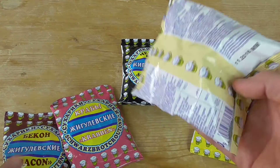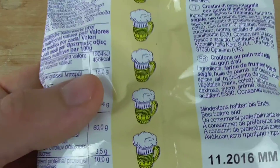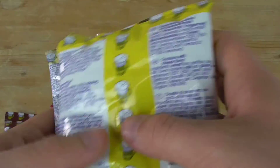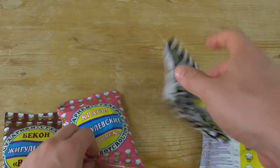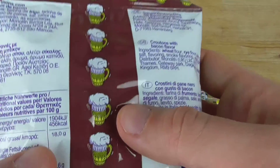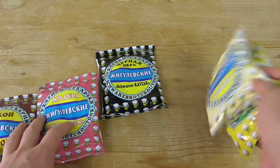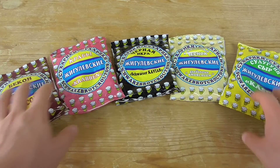Check out the packages and check out the calories. We have 456 calories for the garlic, 456 for the cheese, 456 for the caviar, 456 for the crab, and 456 for bacon. They're always the same.